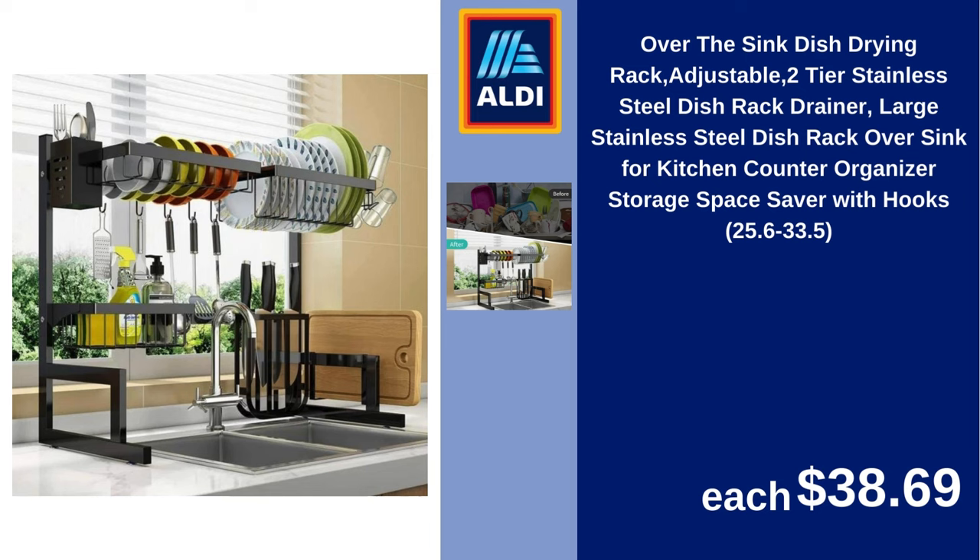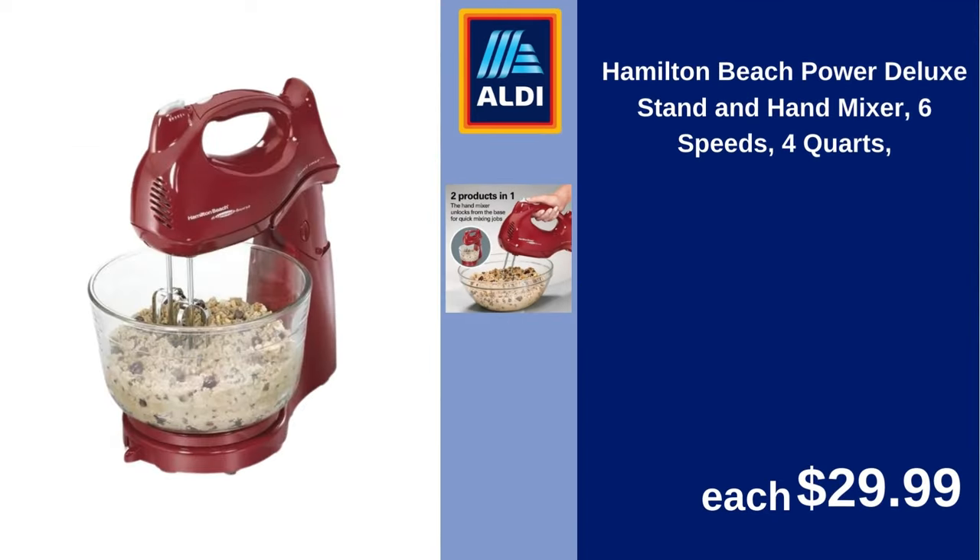Hamilton Beach Power Deluxe stand and hand mixer, 6 speeds, 4-quart. $29.99.